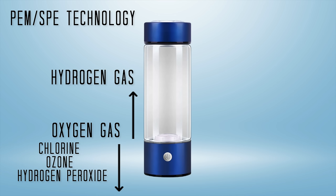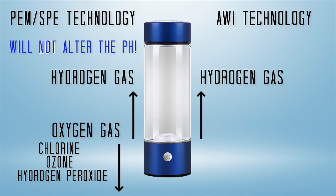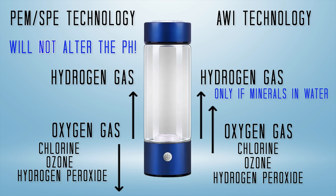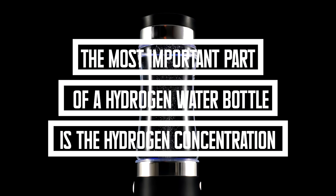AWI water bottles will only produce hydrogen water if there are minerals present in the water. Unfortunately, these bottles can also produce chlorine, ozone, hydrogen peroxide, and oxygen within the drinking water, because the cathode and anode are typically together instead of being separate from each other. These bottles will also alter the pH of the water, making the water more alkaline. Do not buy these bottles. There is better technology on the market now. The most important part of a hydrogen water bottle is the hydrogen concentration, which can vary greatly.